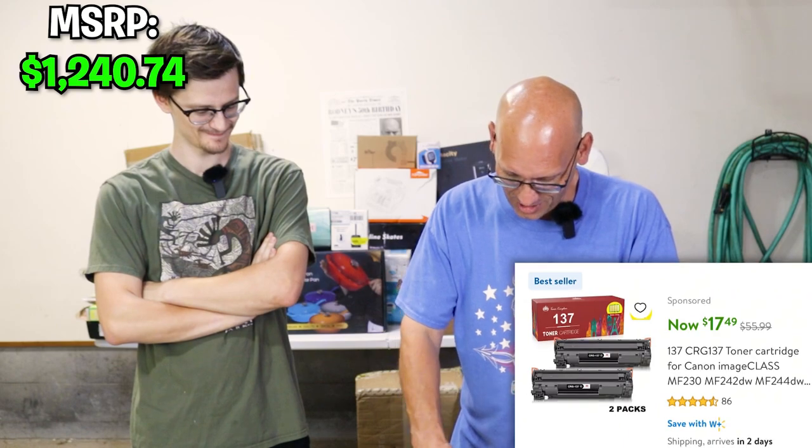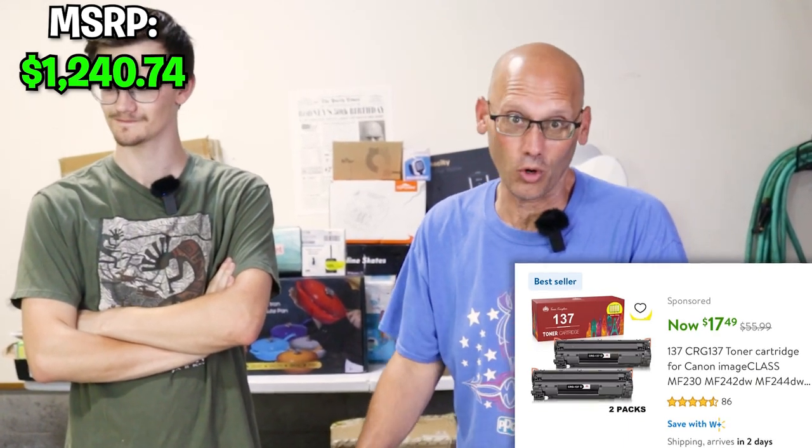This says toner cartridge — whatever, it's a toner cartridge. Definitely not exciting stuff. But they are brand new toner cartridges. I don't know the cost on them, I'm not going to spend more time on them.